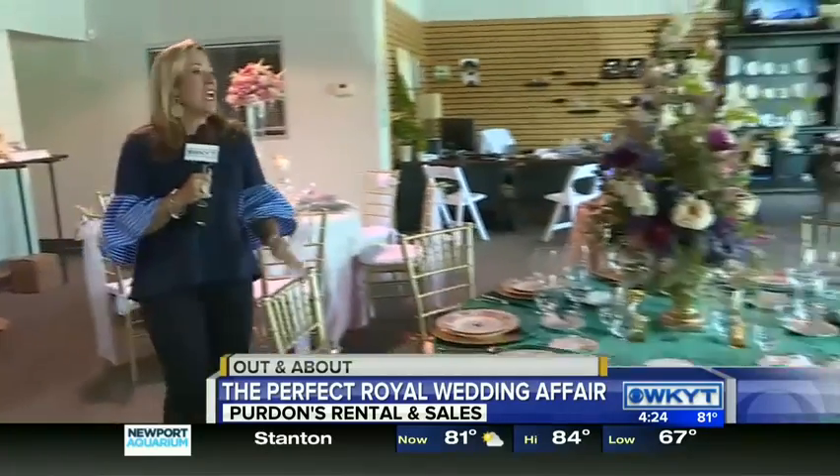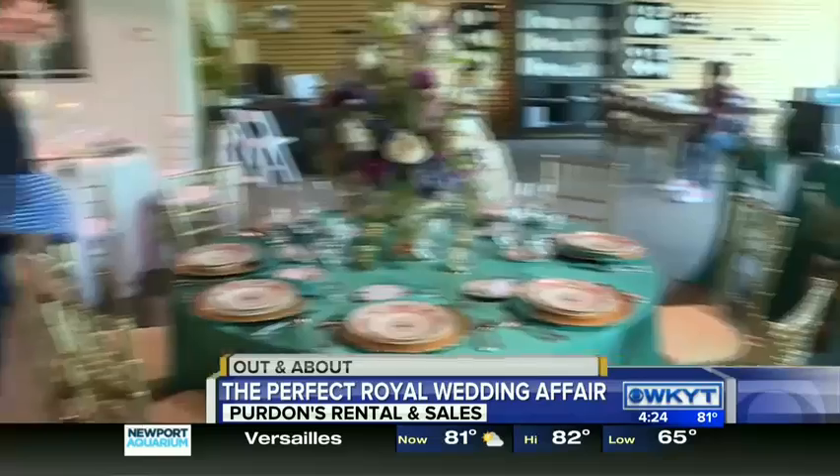Let's be real here — it looks good. You don't necessarily have to have that royal budget to make it look good. The folks here at Purden's can help you. They're located in the Woodhill Shopping Center. Coming up at 4:50, how about a royal cake and a royal head table, a royal guest table? We're talking about that and some royal food for the affair. I'm Deanne Stephens, out and about. Back to you.